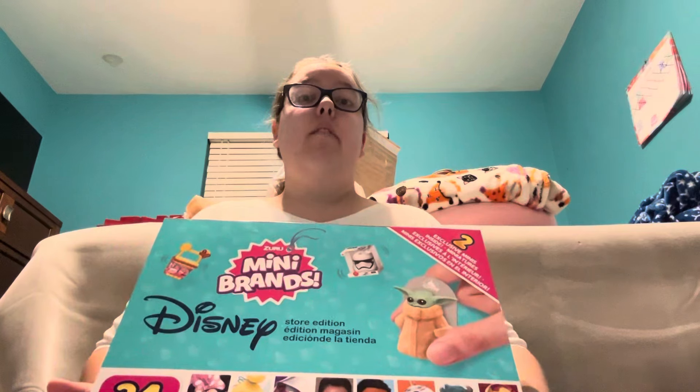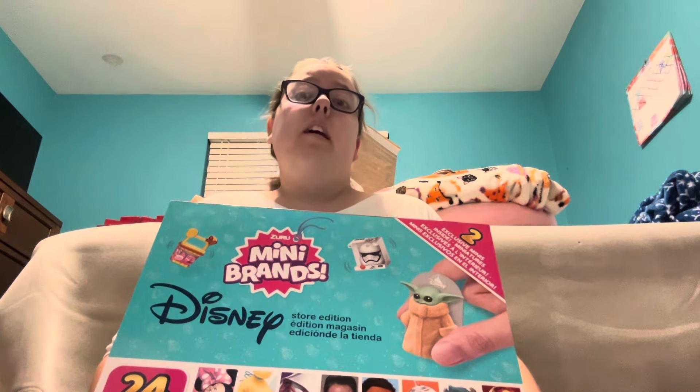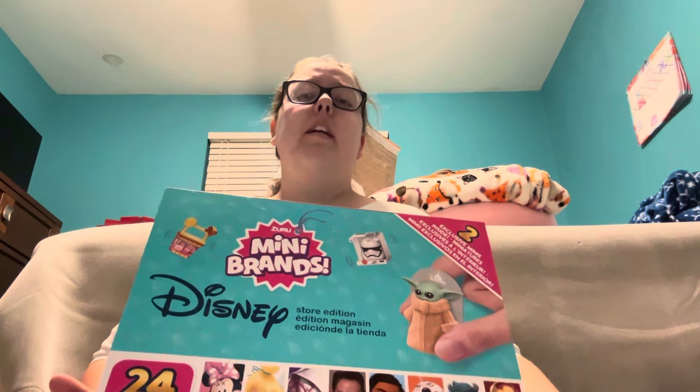Today I'm filming day six of my birthday countdown, counting down the days until my 22nd birthday. I'm going to open up day six of the window of my Disney mini brands advent calendar that I've been opening up in my birthday countdown video series so far.